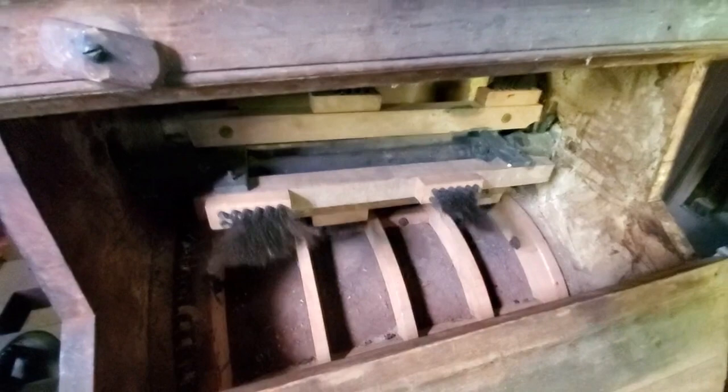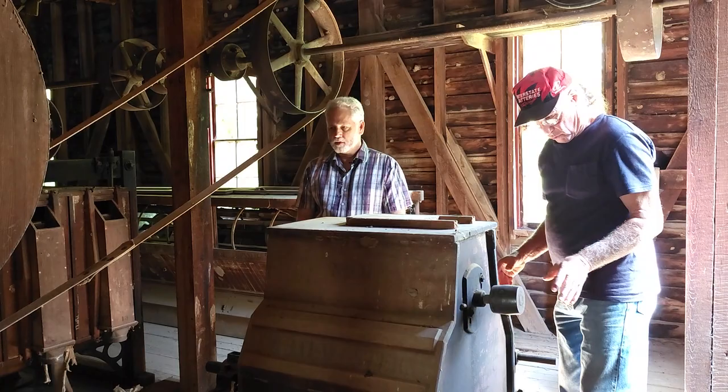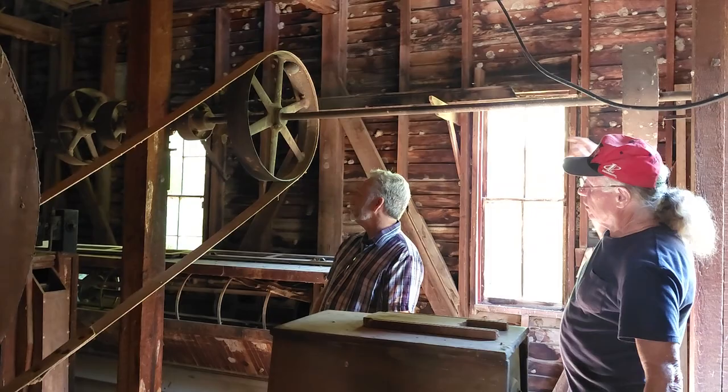Some mills didn't have bran dusters. If you had a bran duster in your operation, you'd get 10 to 15% more flour because that much of the endosperm sticks to the bran and gets thrown away otherwise. This is the bran duster — this is the first step it goes through. This line shaft had pulleys and belts coming off each one.